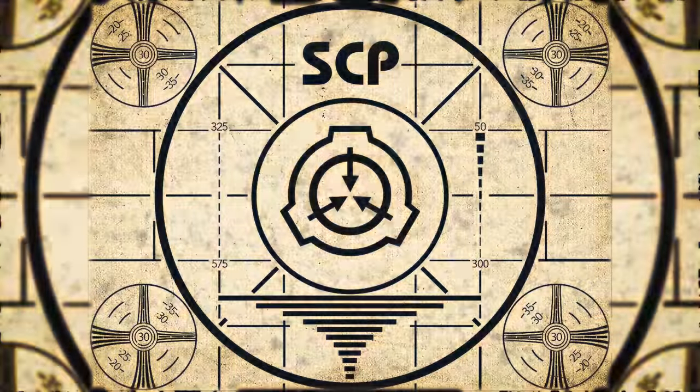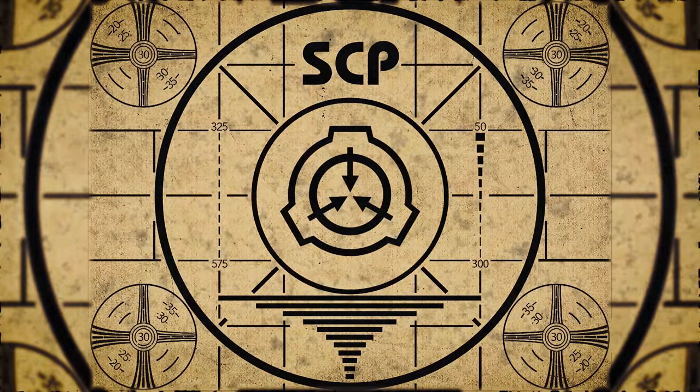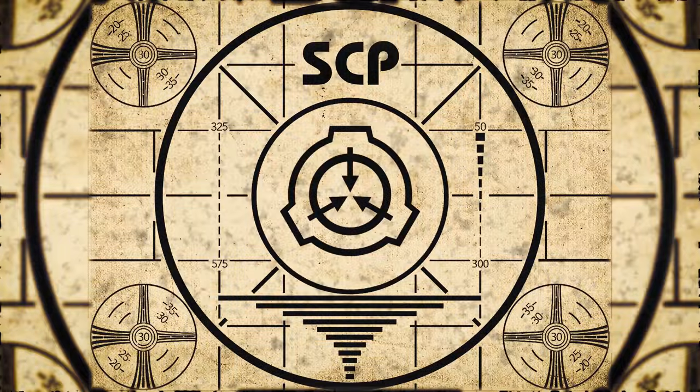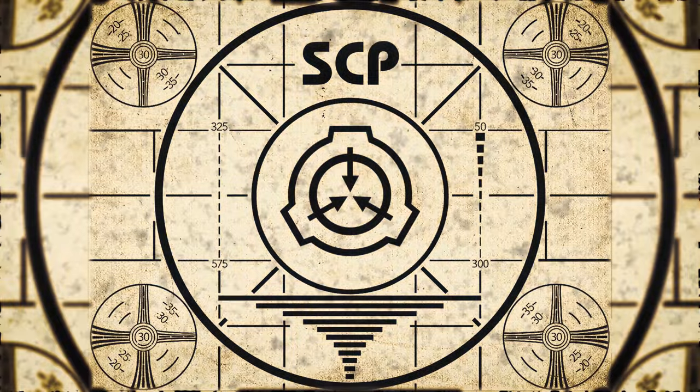Lesson complete. If you missed the previous orientation, go watch SCP-191, Cyborg Child, right now. Or for the complete course, watch this playlist.